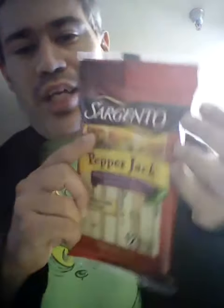Welcome to a fantastic try. Today I'm going to try Cervantino Pepper Jack string cheese.